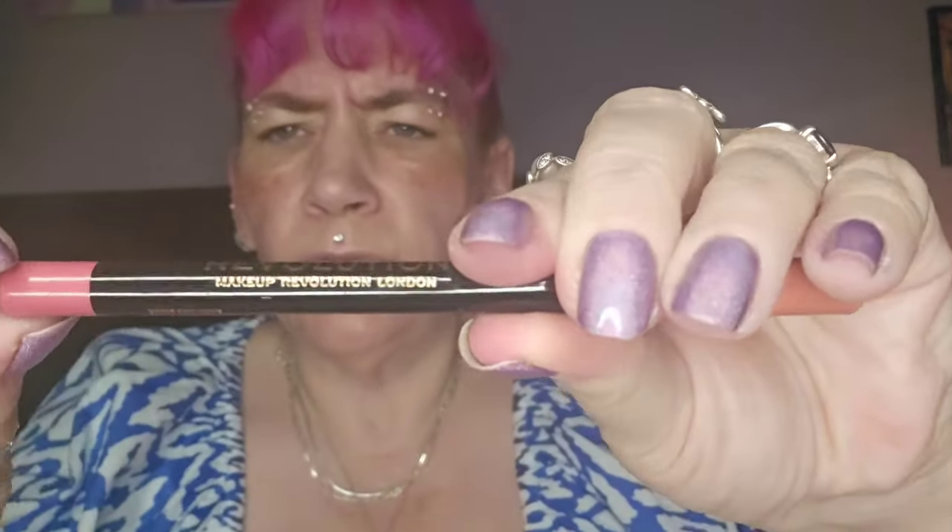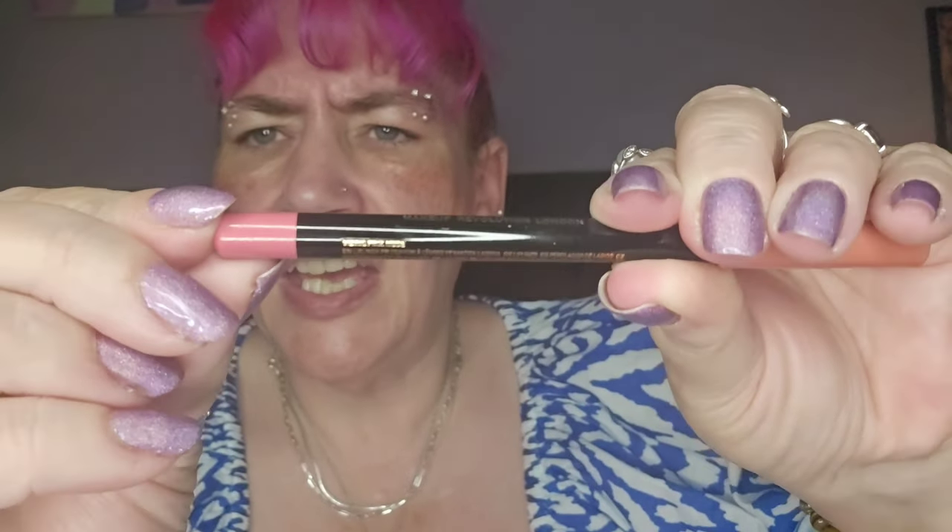Number eight is another long thin one. Oh we've got a lip liner - it's something pink nude. I don't know if you can see it but it's pretty - just a pretty nude pink. I'll definitely get use out of that.